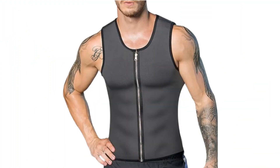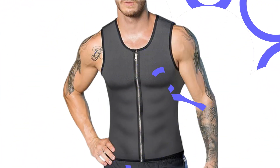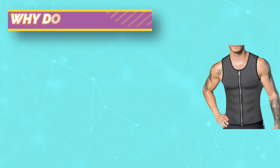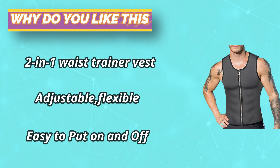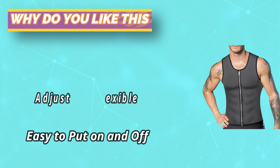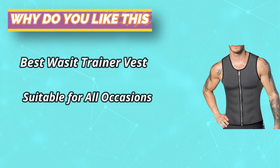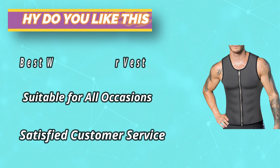The product can also help with back support and posture correction, helping to protect muscle groups and correct posture. This compression shirt has excellent warmth and makes you sweat crazily, sweating 5 times faster than usual, keeping your body warm even in winter, increasing sweat and burning fat, maximizing the effect of your workout and helping you shed pounds and achieve your ideal body.